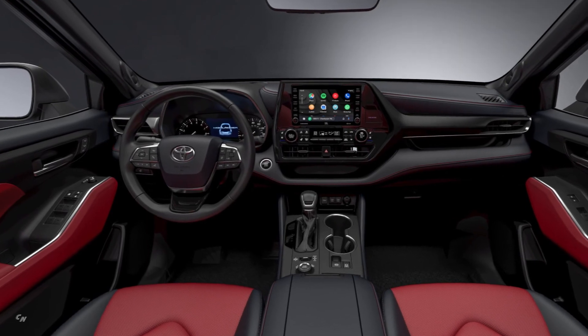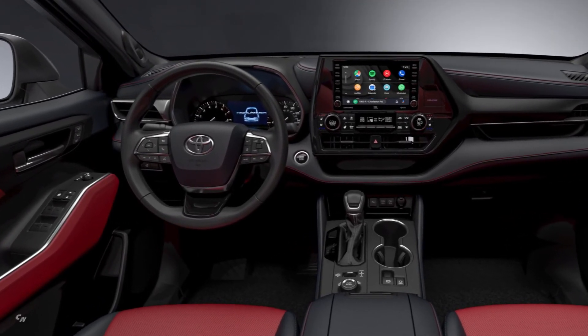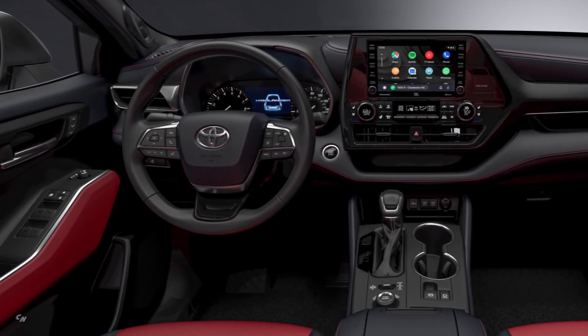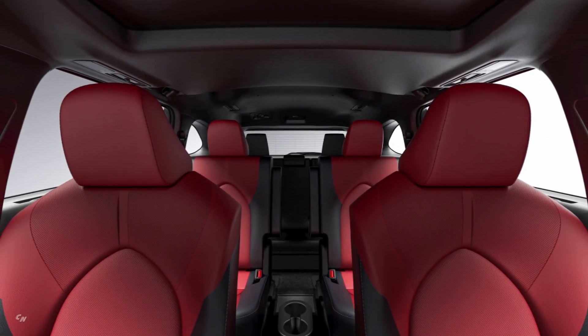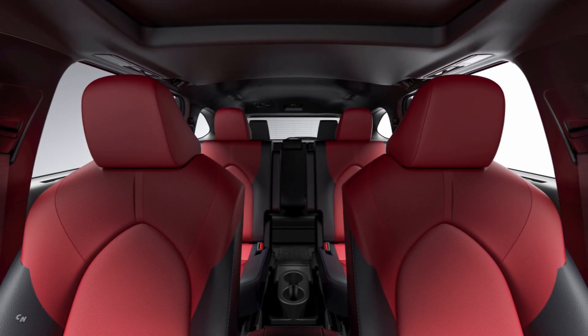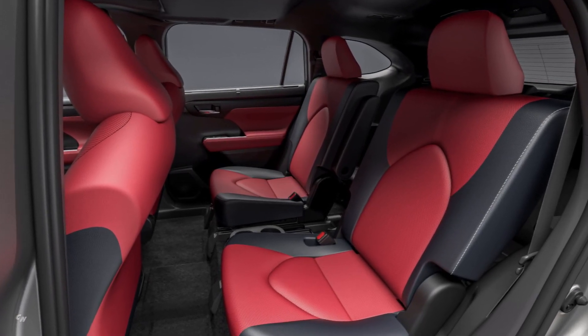The 2021 Highlander XSE comes ready to take on all devices with Android Auto, Apple CarPlay, Amazon Alexa compatibility, as well as five USB ports, and an all-access three-month trial of Sirius XM. It will also offer an available premium audio 1200-watt, 11-speaker JBL sound system with dynamic navigation, breathing new life into old hair bands.